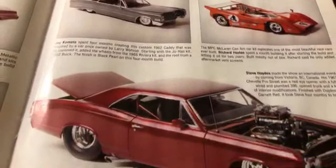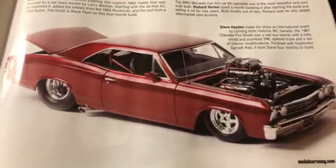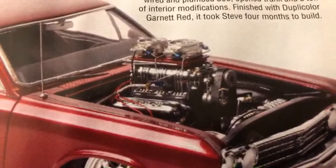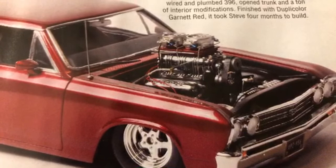Down over here we have another car from Steve Hayden - check out that engine! See how close we can get without it distorting. I wonder how much time it took to put all that together right there. That's crazy, that's pretty dope.